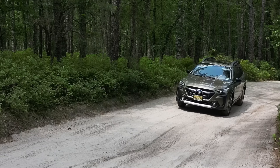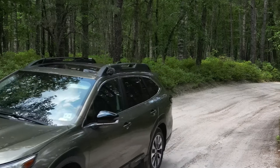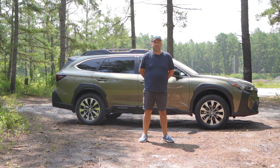Hello YouTube, welcome back. Today I have a 2024 Subaru Outback that we are going to review. It's going to be a fairly short review. I had this for a couple of days, mostly just running around town taking kids to and from camp.